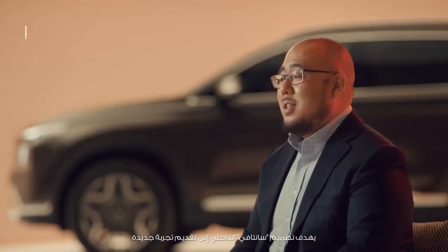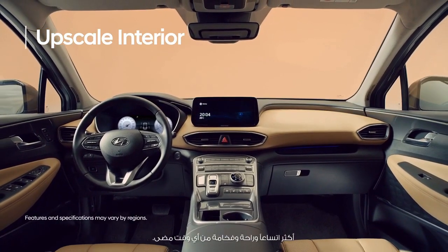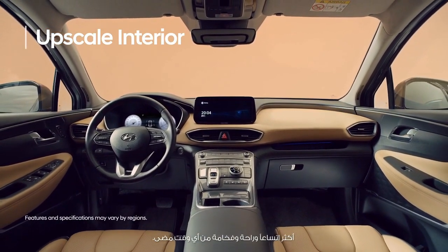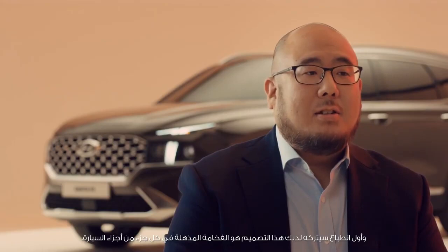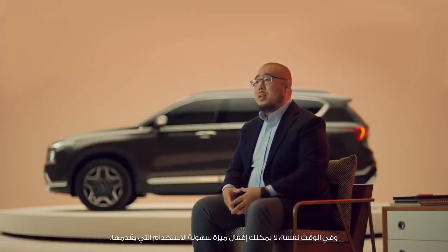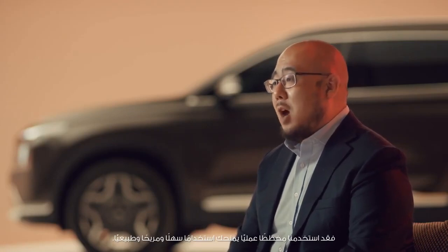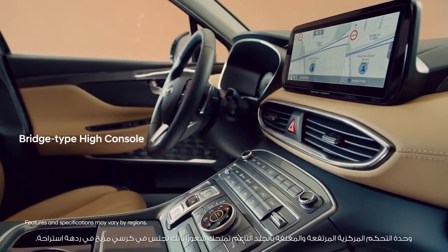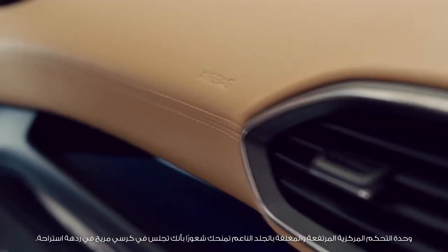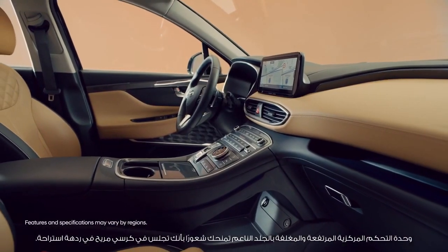Let's go inside the car. Santa Fe's interior design will provide a new level of spacious, comfortable, and luxurious experience. From the first sight, you can feel the premium value from every part of the vehicle. Driver's usability can never be missed — we have applied a practical layout for easy, comfortable, and natural use. The high center console, wrapped in soft leather, gives you the feeling of sitting in an armchair in a lounge.